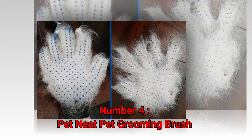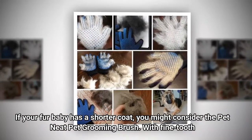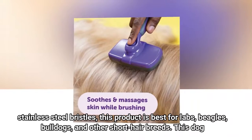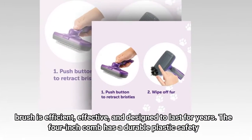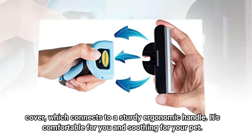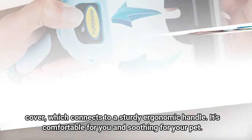Number 4: Pet Neat Pet Grooming Brush. If your fur baby has a shorter coat, you might consider the Pet Neat Pet Grooming Brush. With fine-toothed stainless steel bristles, this product is best for labs, beagles, bulldogs, and other short-hair breeds. This dog brush is efficient, effective, and designed to last for years. The 4-inch comb has a durable plastic safety cover which connects to a sturdy ergonomic handle. It's comfortable for you and soothing for your pet.